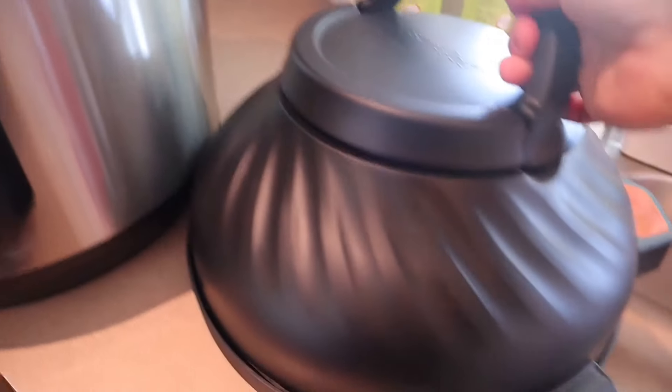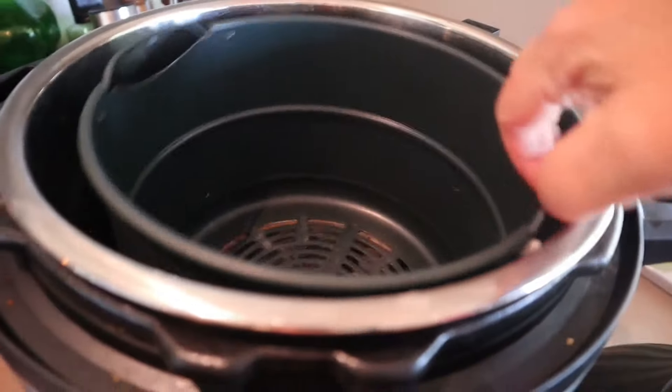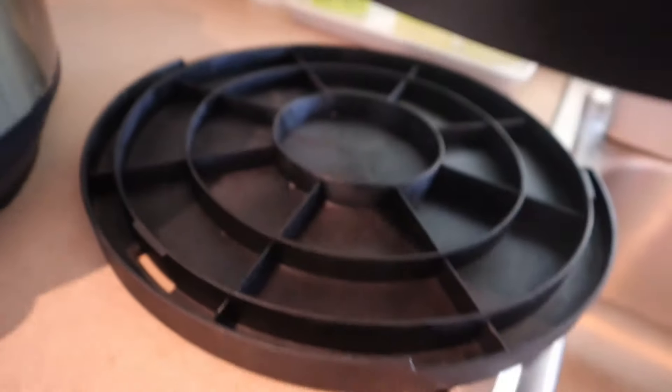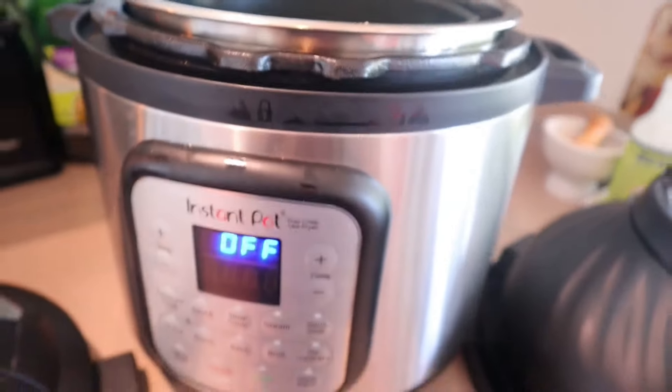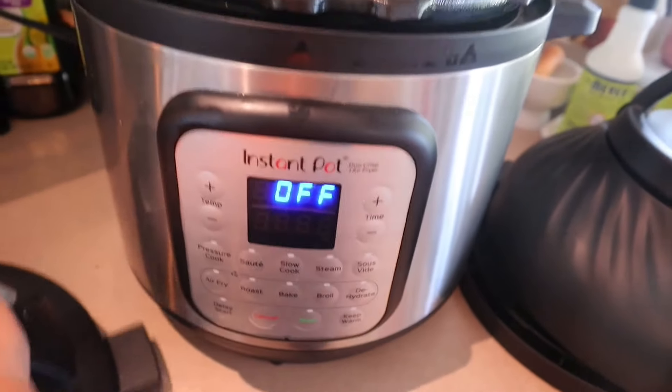For air frying it has the air frying lid — you just take the regular lid off and there's the air fryer basket inside. The air fryer lid hooks onto a base, and you always want to set it on the base because that unit gets really hot. That's the air fryer lid and then the regular lid. This Instant Pot is probably one of the best purchases I have ever made — I absolutely love it.